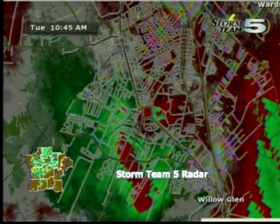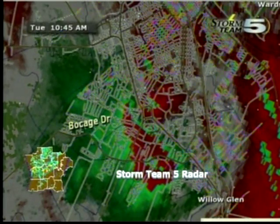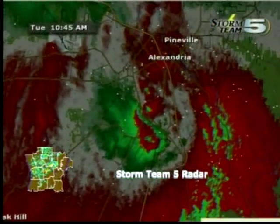Anywhere within a few miles of the traffic circle right now — which would take you all the way up to 28 West, all the way down to the Willow Glen subdivision, all the way over to the east to the Red River, and back to the west to the part of Twin Bridges Road near Bocage Drive — you need to seek shelter. You need to be in your shelter right now as this storm system continues on its track through Alexandria.